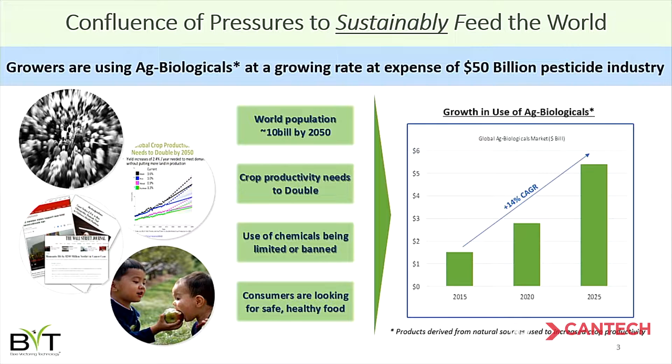As a society — regulators, consumers, food companies — we're asking farmers to do this in an environmentally responsible way. We don't want them to keep using synthetic chemicals or synthetic pesticides. That has created a tremendous opportunity for biological products — products derived from nature to help increase productivity. This industry is about a three billion dollar industry growing at a 14 percent compound annual growth rate.